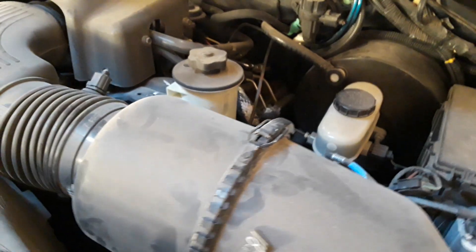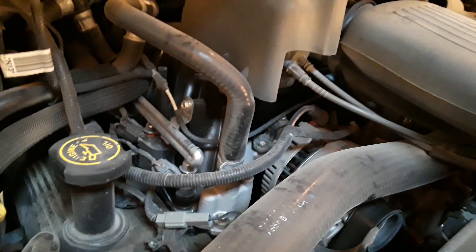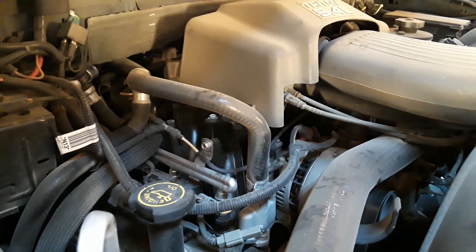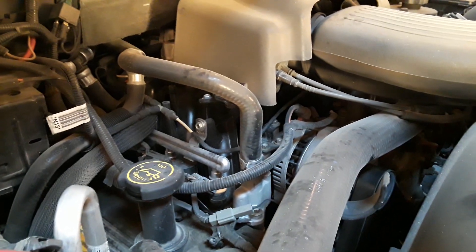Everything under here is all original with the exception of the intake manifold. I replaced it with a Dorman intake manifold around 150,000 miles because it was leaking — the plastic cracks under there and the coolant leaks. I went with a Dorman part and it's been on there for 50,000 miles without any trouble. At 150,000 miles I replaced all the spark plugs since I had the intake off — Motorcraft OEM plugs.